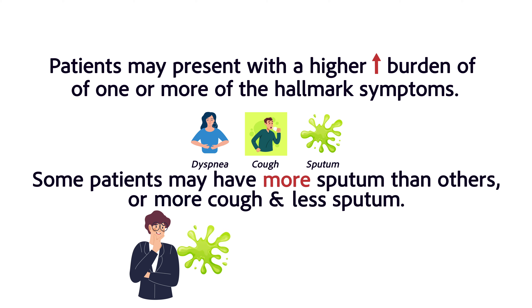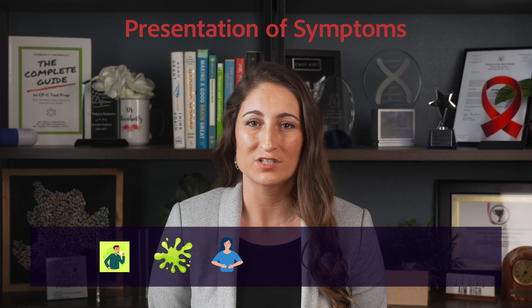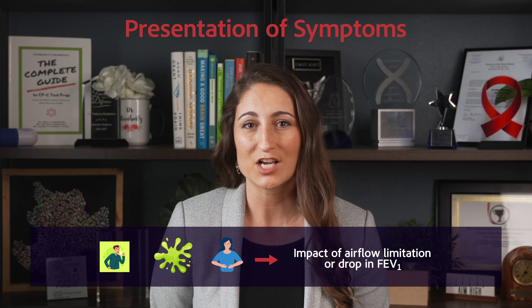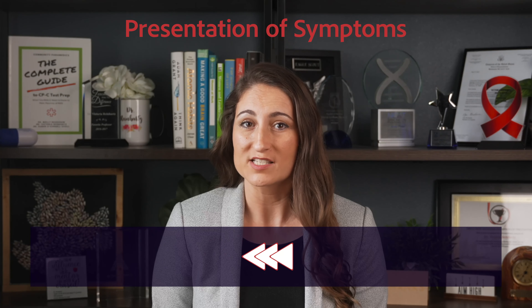Some patients might have more sputum production than others, or more cough and less sputum. The order of symptoms that present can vary from one patient to another. For example, cough, sputum, or shortness of breath might appear years before we see the actual impact of airflow limitation or a drop in the FEV1 — or it could be reversed.